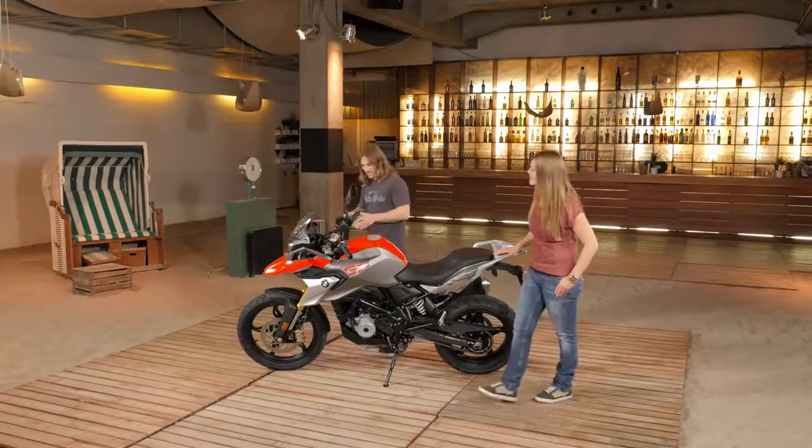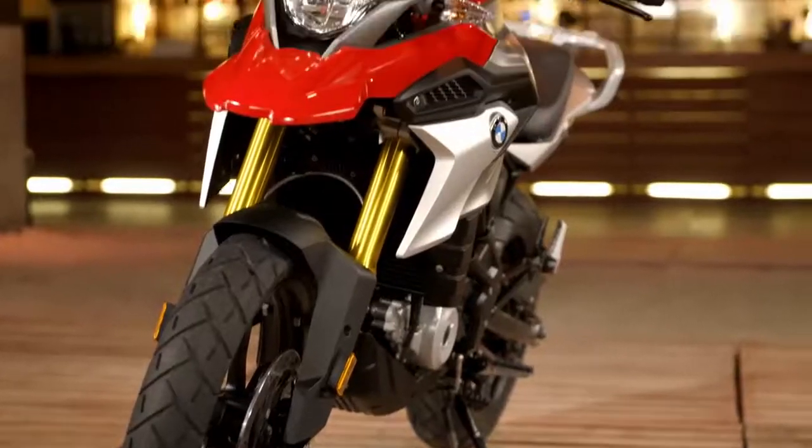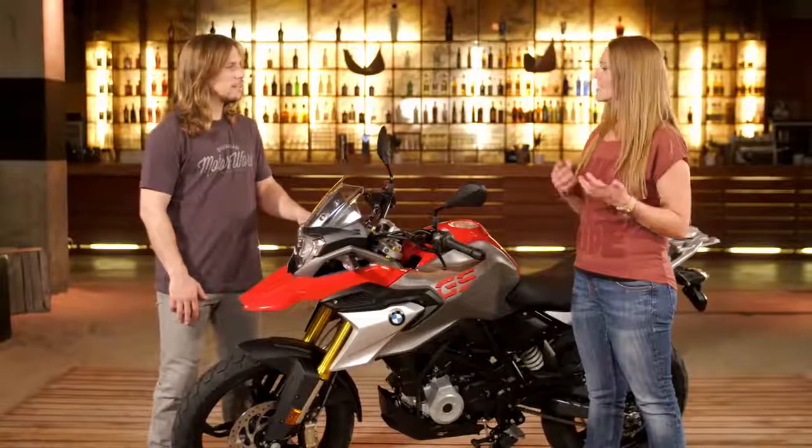Moving on to the chassis, the GS has got a more enduro-inspired suspension and the bigger front wheel as well. We have a 19-inch front wheel because you can go through poor streets or gravel streets, so it's much easier to handle — going over stones and all that.